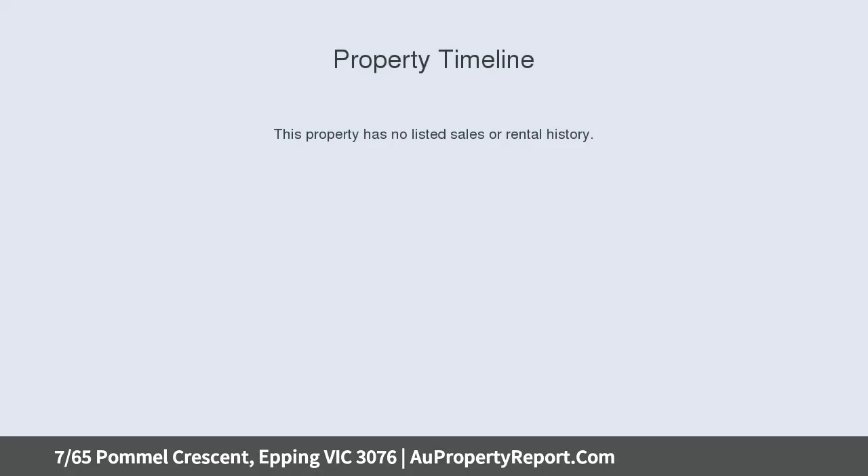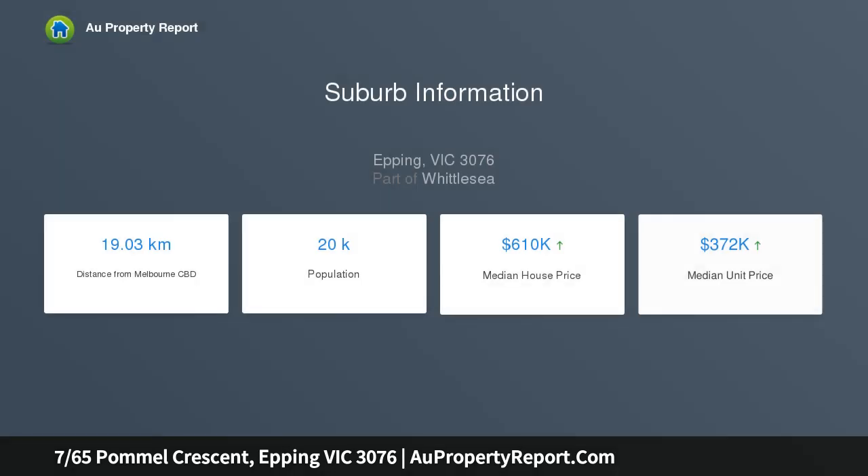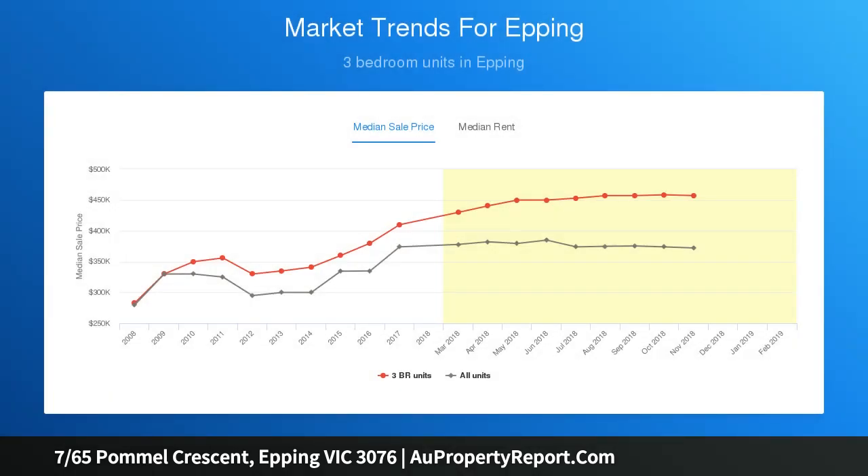With its intelligent design, quality features, and brilliant location filled with natural light, the home's generous interior comprises two double bedrooms, both with built-in robes, a dedicated study, a stylish central bathroom, and an additional powder room with second WC.